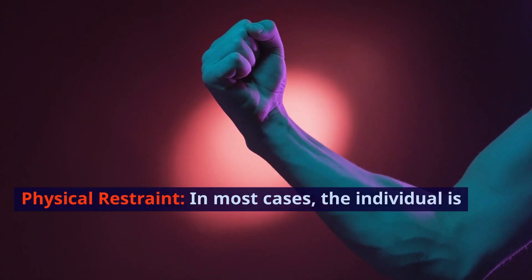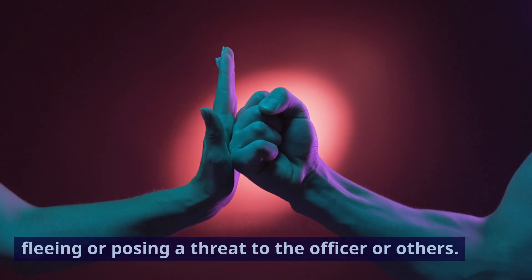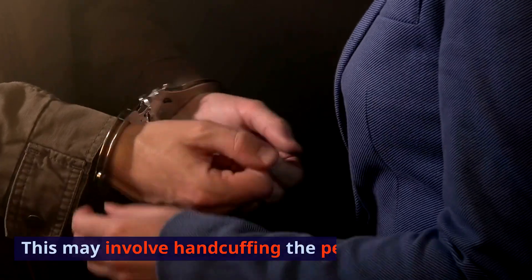Physical restraint. In most cases, the individual is physically restrained to prevent them from fleeing or posing a threat to the officer or others. This may involve handcuffing the person.